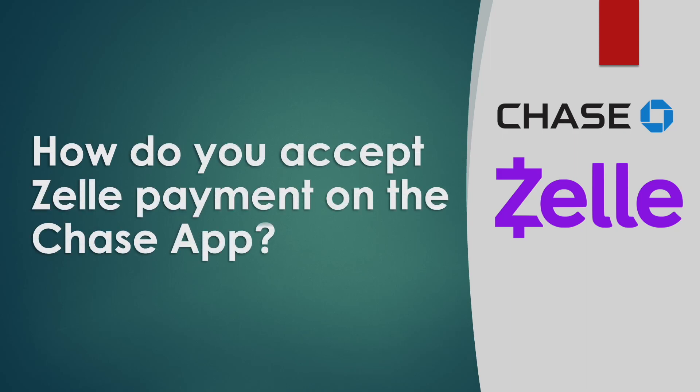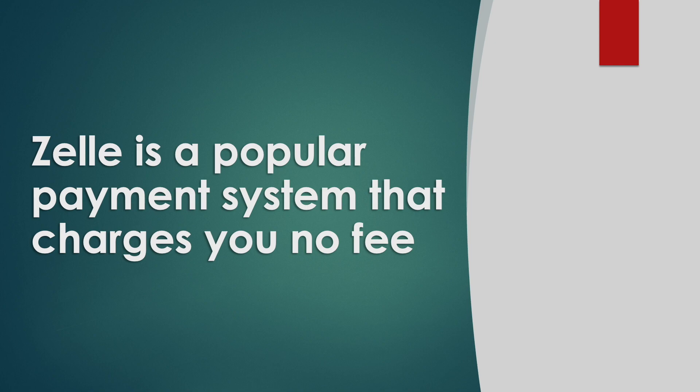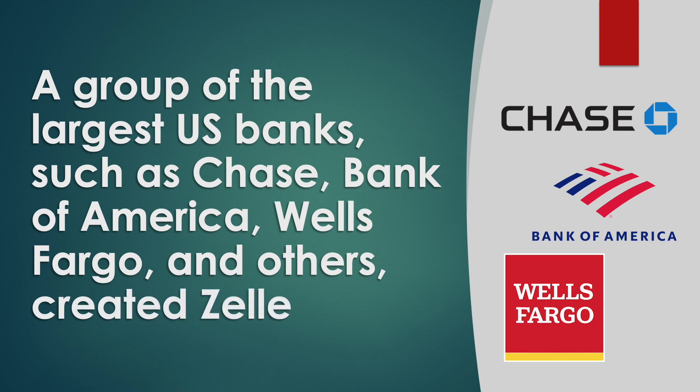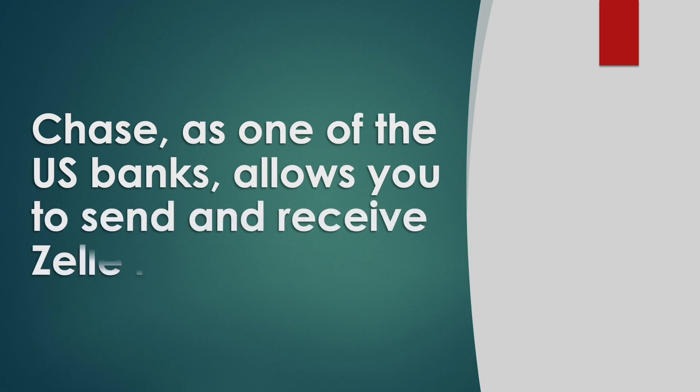How do you accept Zelle payment on Chase? Zelle is a popular payment system that charges you no fee. A group of the largest US banks like Chase, Bank of America, Wells Fargo and others created Zelle. Chase, as one of the US banks, allows you to send and receive Zelle instantly.